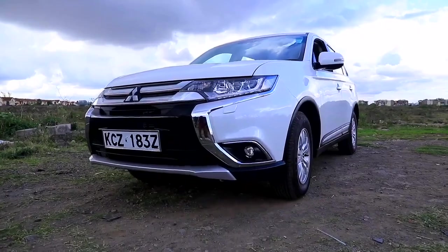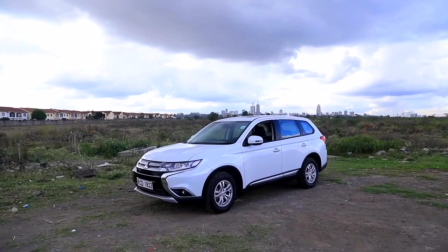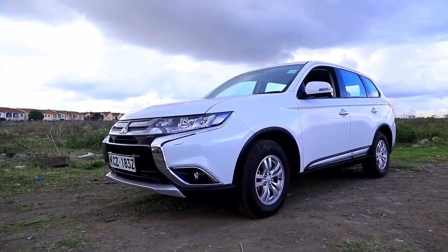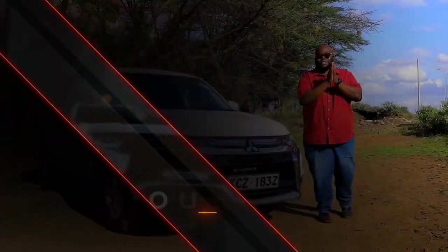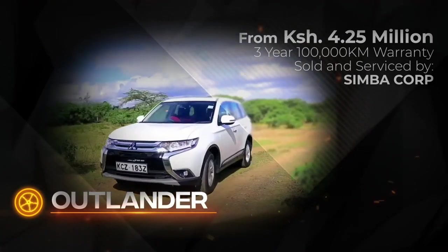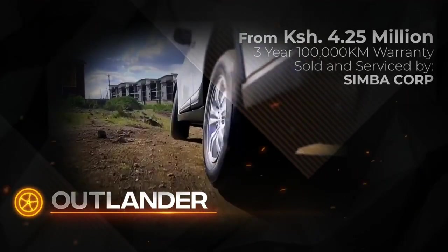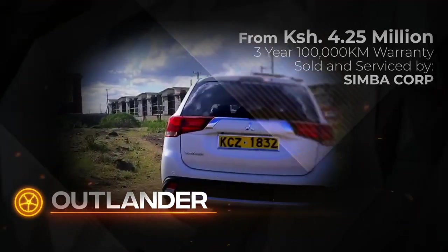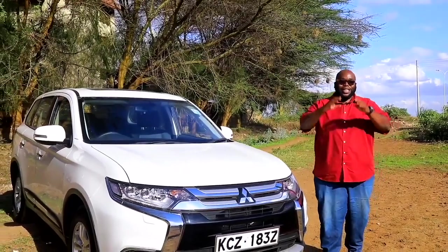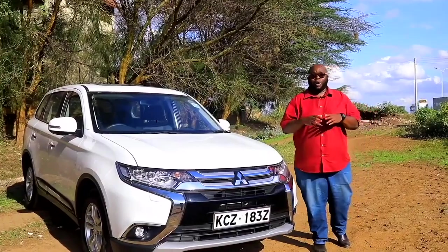Guys, you've seen what a Mitsubishi Outlander is all about — style, performance, practicality, safety, and absolute value for money. This Mitsubishi Outlander goes for 4.25 million Kenya shillings plus VAT and comes with a three-year, 100,000-kilometre warranty, whichever comes first. You can rely on Cibacol's extensive dealer network across the country — Kisumu, Nakuru, Mombasa, Nyeri, Nanyuki — to ensure your Mitsubishi Outlander works in tip-top condition.